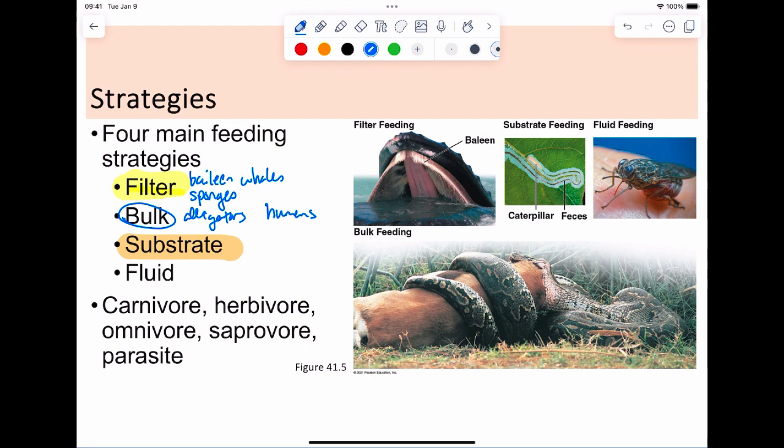Substrate feeders are ones that just move on through a surface — whatever shows up gets processed through the mouth, keeping what's good and getting rid of what's not necessary. An earthworm is a good example: they just move through dirt, it moves through their digestive tract from one end to the other, and they pull out what they need. Caterpillars on leaves also count — they just munch on through.